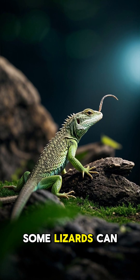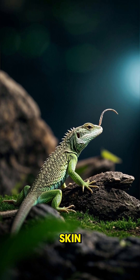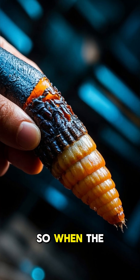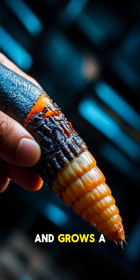Number one: some lizards can even regrow their tails if they lose them while shedding their skin. This is because the lizard's tail is made up of dead cells. So when the tail gets damaged, the lizard sheds the old tail and grows a new one.